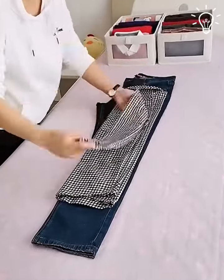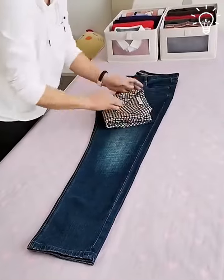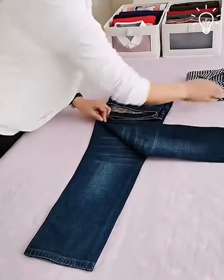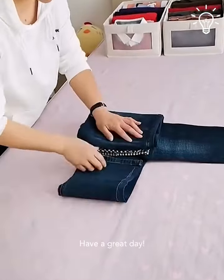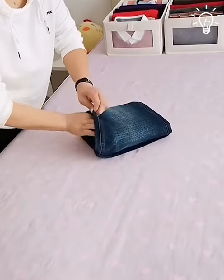With a little practice, you'll be able to fold clothes neatly and efficiently. Fold one leg over the other, then fold the waistband down to the hem of the pants. Have a great day!